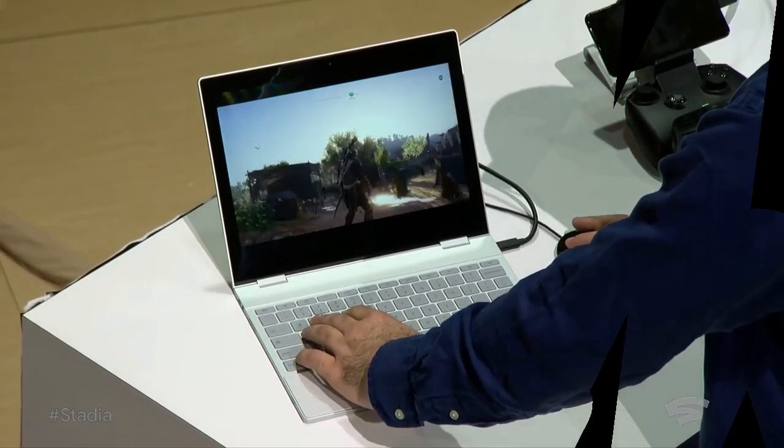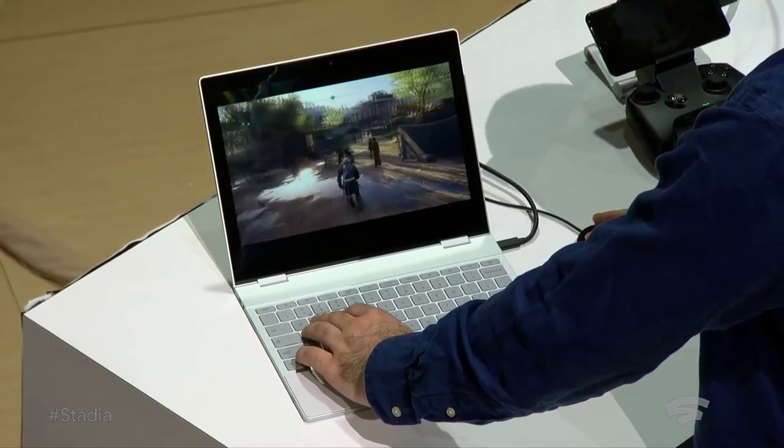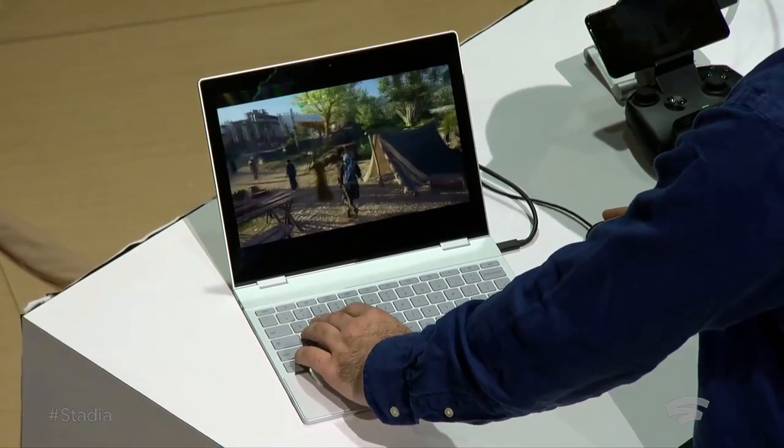Running the Chrome OS. There is basically no hardware acceleration on that laptop whatsoever, and the game is running directly from our data center.